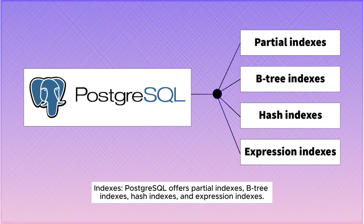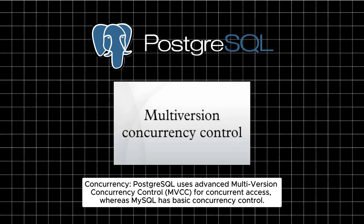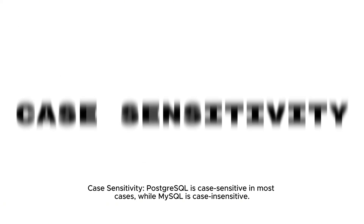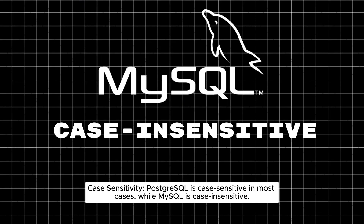Indexes: PostgreSQL offers partial indexes, B-tree indexes, hash indexes, and expression indexes. MySQL supports R-trees, B-trees, and hash indexes. Concurrency: PostgreSQL uses Advanced Multi-Version Concurrency Control (MVCC) for concurrent access, whereas MySQL has basic concurrency control. Case Sensitivity: PostgreSQL is case-sensitive in most cases, while MySQL is case-insensitive.